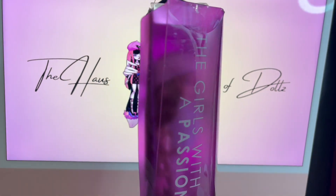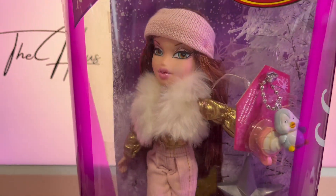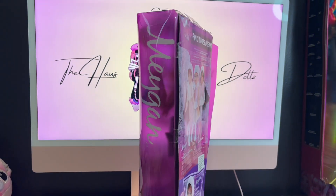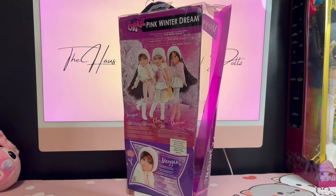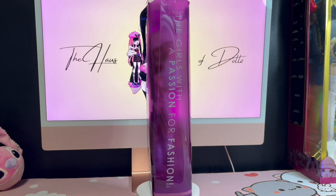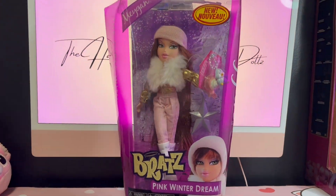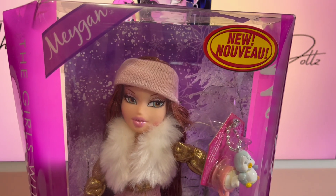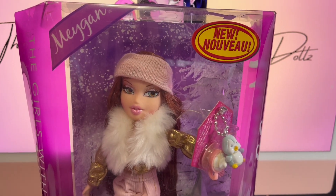I am so excited to open up this Megan — don't mind the box, but she is just so pretty and I love her sparkly makeup. I have a lot of vintage Bratz to unbox for you guys! If you're not subscribed, please subscribe. I found out she's from the year 2012, which is about 12 years ago — crazy!